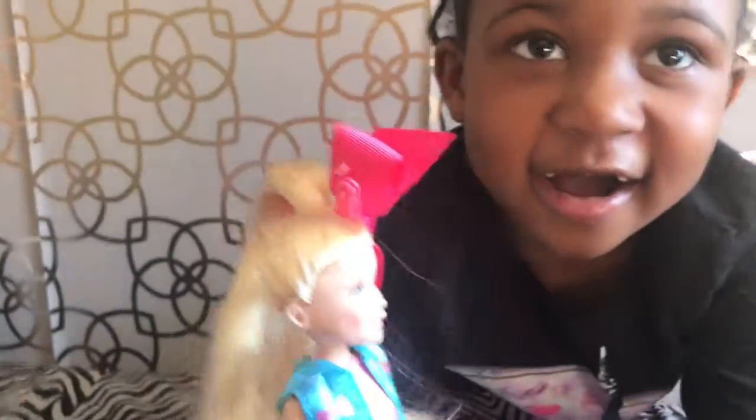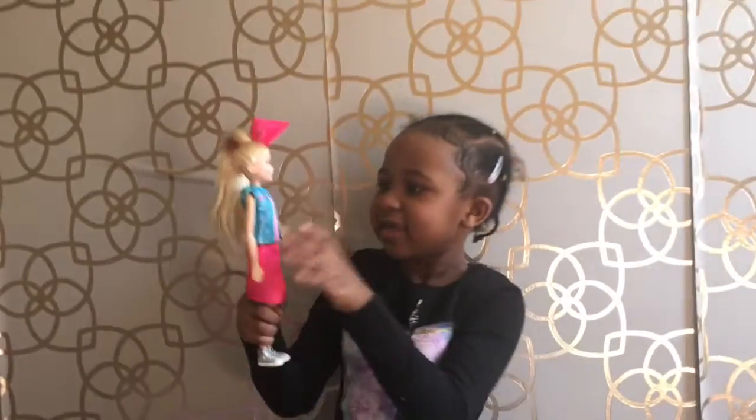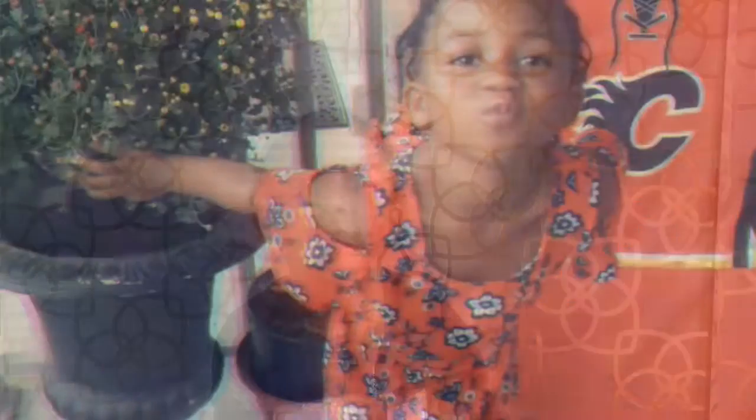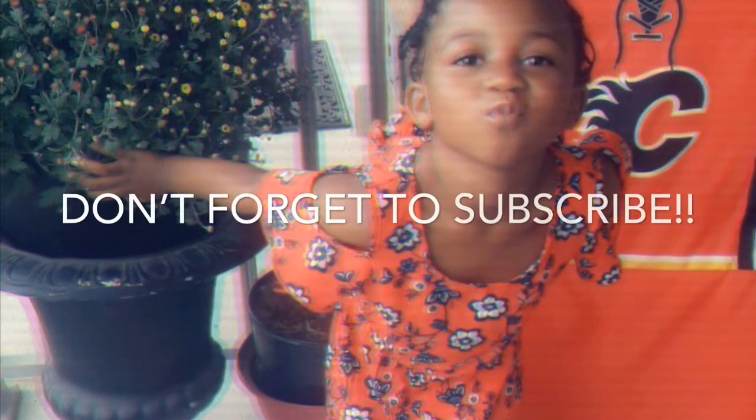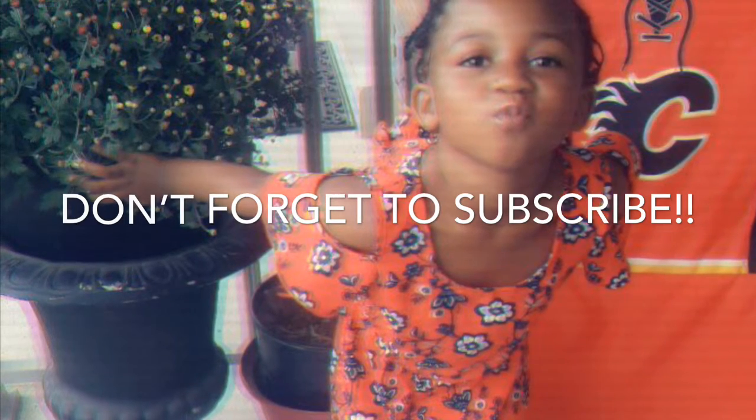Okay. You're so cute. Are you done singing now? Yeah. So, bye guys! Bye. Thanks for watching. Don't forget to like and subscribe. Bye!